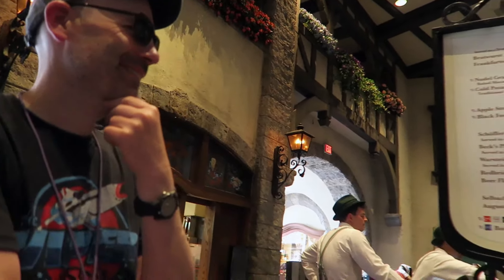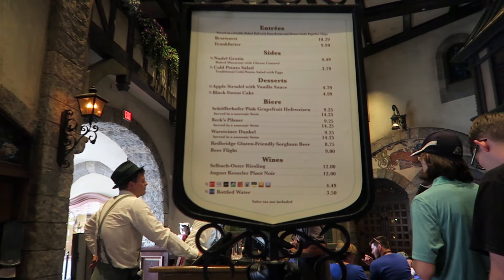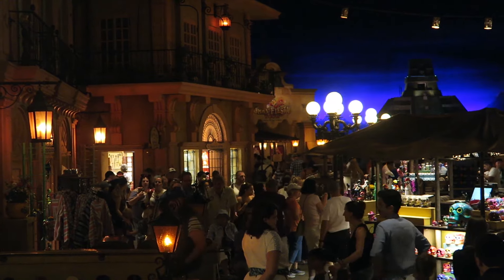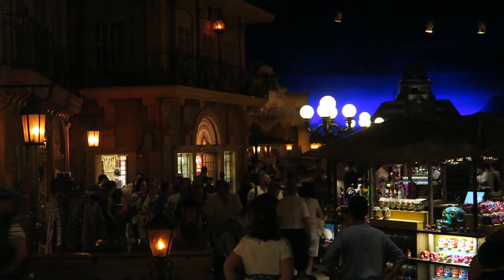We just stopped in Germany, and Alana ordered what Brian calls the wine cooler of beers. Brian and I are just getting some water — it's hot today. We came into Gran Fiesta Tour, and apparently it's become exceedingly popular; it's the second time this week that the line is out past the queue.